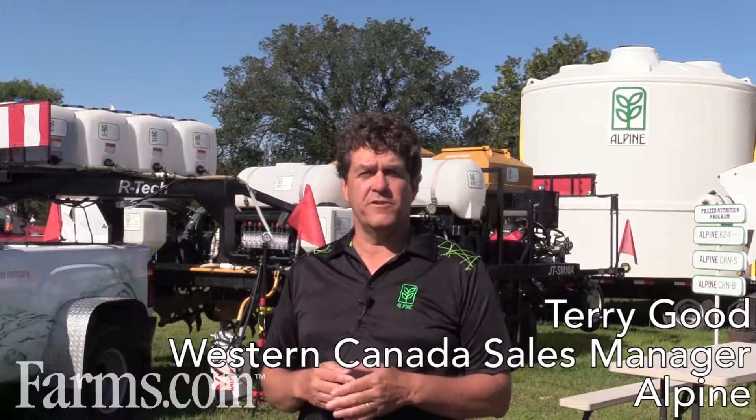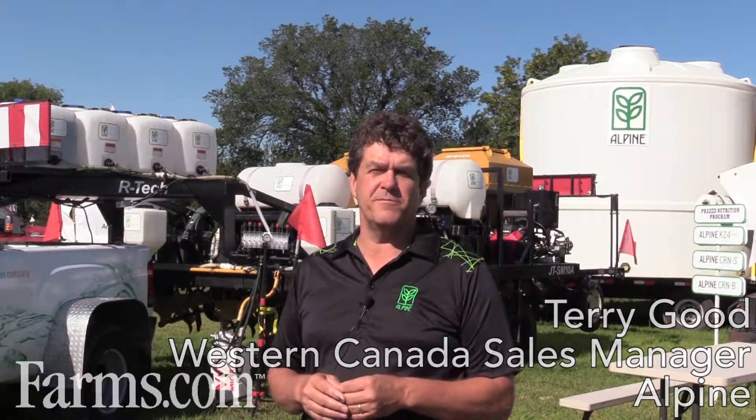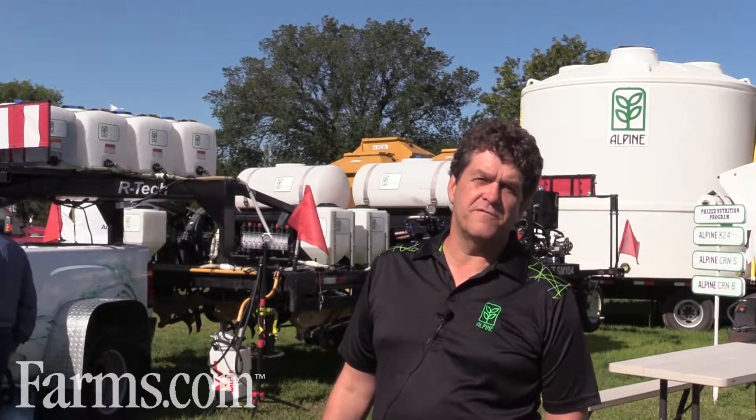My name is Terry Goode. I'm with Alpine. We are the liquid starter fertilizer company and I live in eastern Canada, close to the main plant in Canada, and I've been covering western Canada for the last 15 years. Alpine is a liquid starter fertilizer company that sells high phosphate starter fertilizers. We seed place them at planting time and we sell the application equipment to make that happen. We also sell a line of micronutrients and a line of foliar fertilizers.